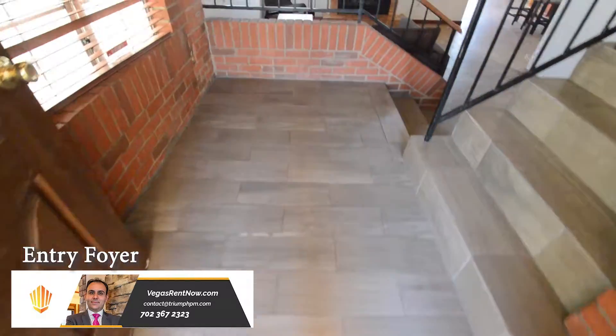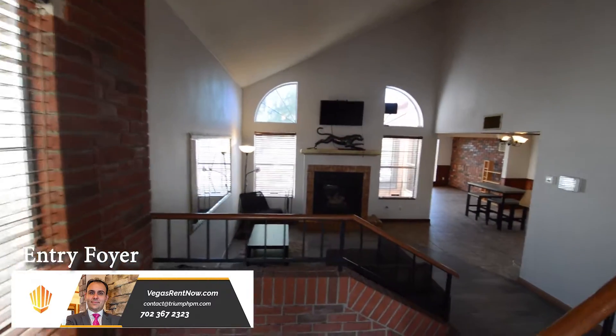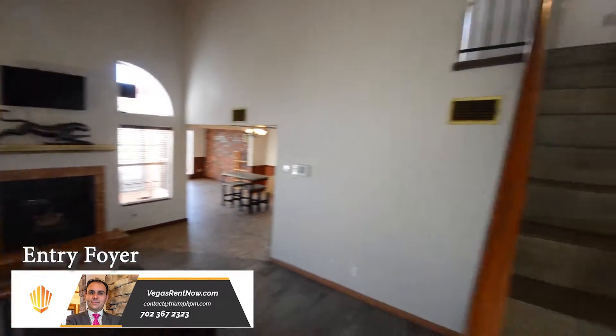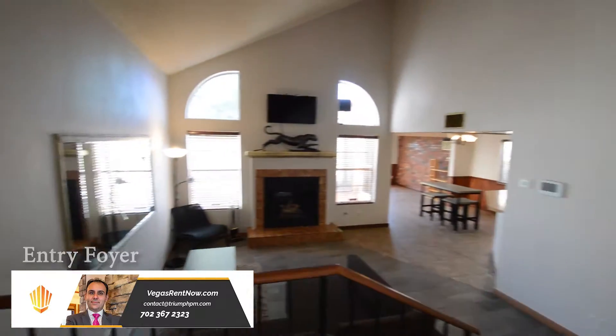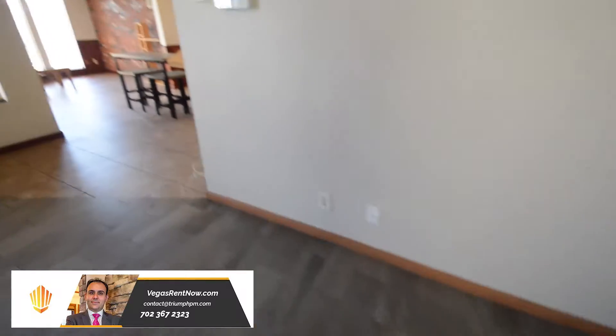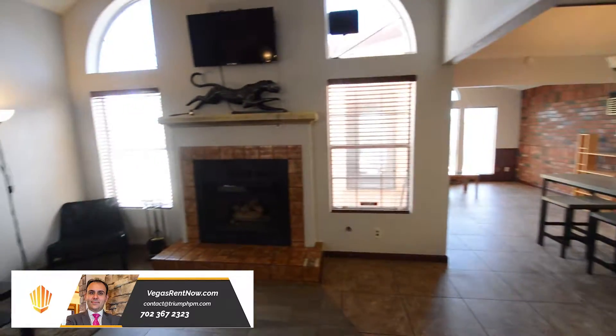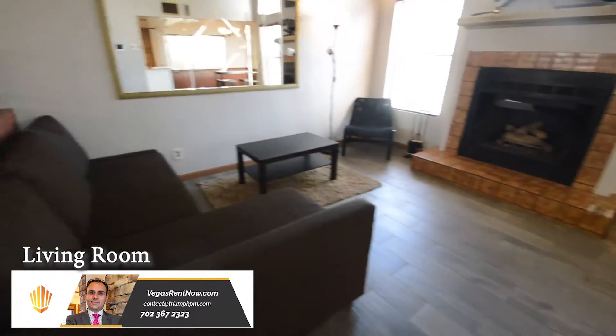The entry foyer has a vaulted ceiling and a tile floor that continues throughout the downstairs. The living room has a tile floor, window blinds, vaulted ceiling, and a fireplace.